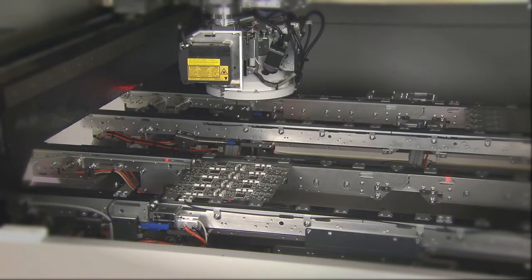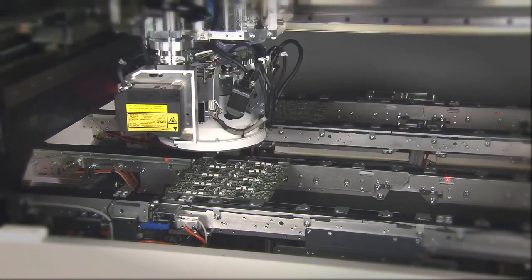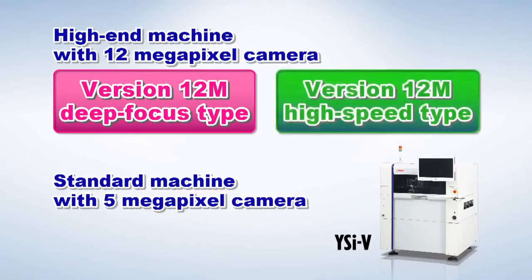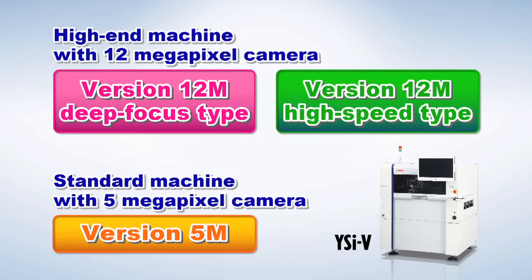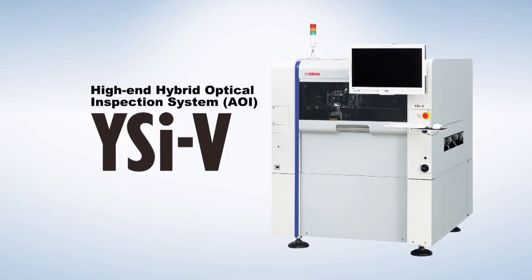The YSI-V is available with three options that customers can select from according to their needs and budget. The high-end version 12M incorporating a 12-megapixel camera is available as a new high-speed type in addition to the conventional deep focus type. The 5-megapixel type is also now available in a standard 5M version. The YSI-V makes accurate inspections while offering multi-capabilities, promising new innovation and delivering advanced inspection functions to the production site.